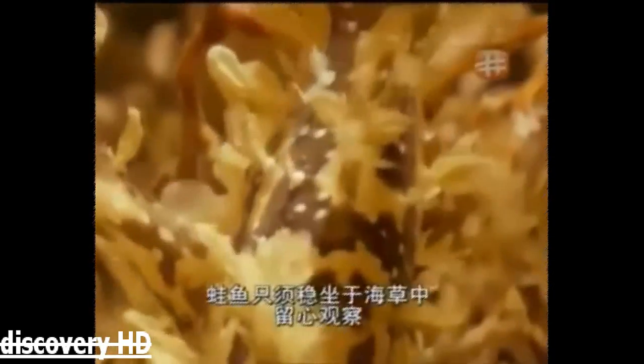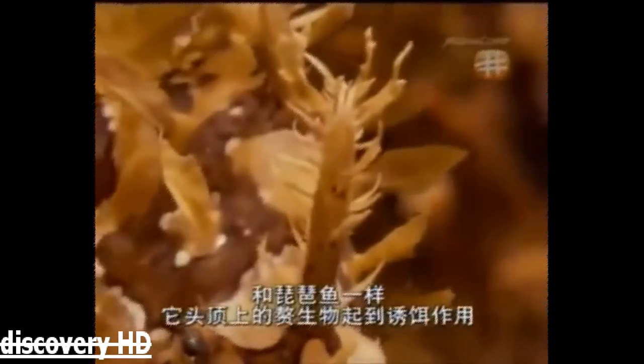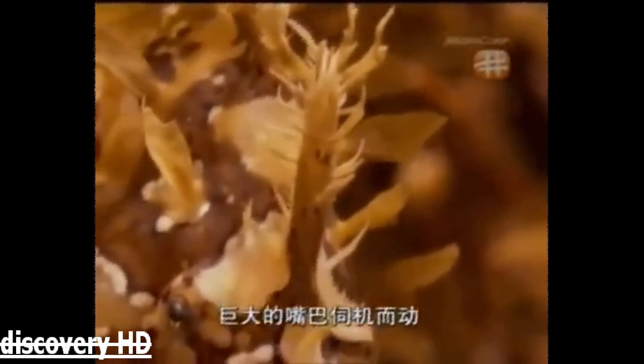With such convincing camouflage, all the frogfish has to do is anchor itself to the weed and keep its eyes peeled. Like the anglerfish, a growth on its head acts as a lure, while the large mouth waits to strike. Remarkably, this fish uses its fins to grip the weed. This is a fish that doesn't swim like one at all. And the fins hold it perfectly still in position. Then it waits for prey to come close.